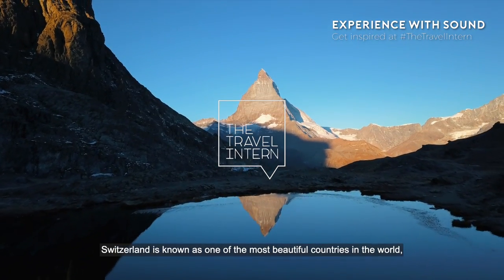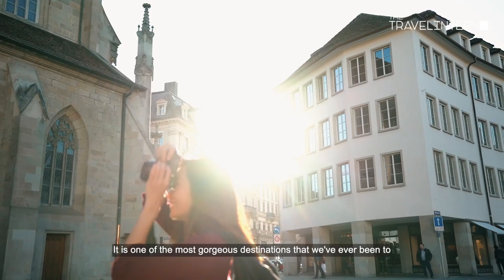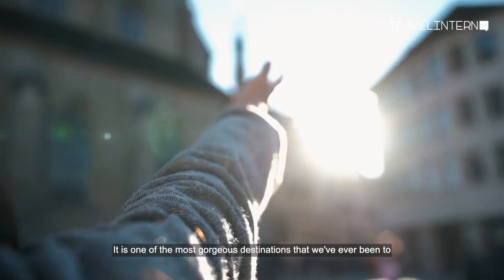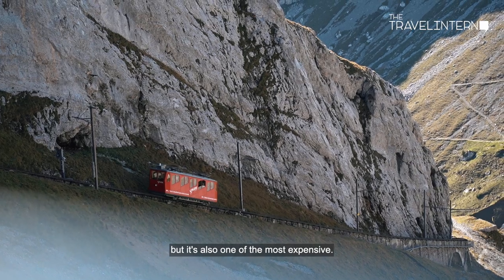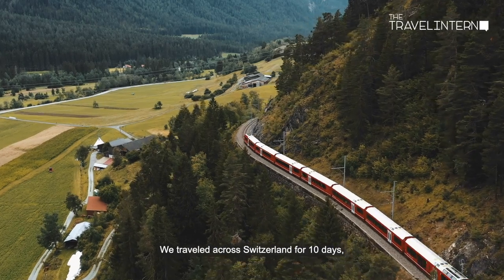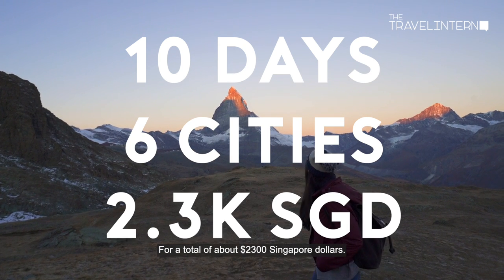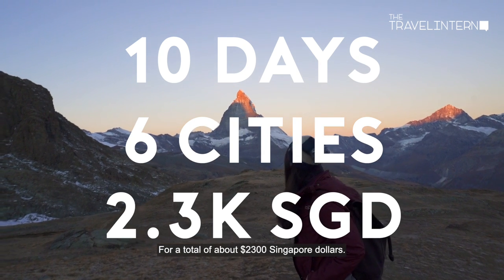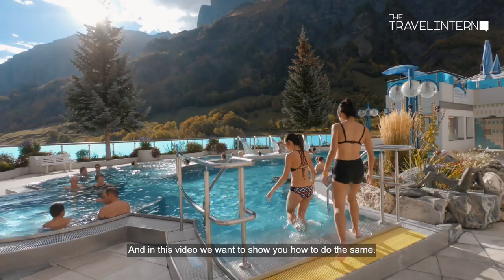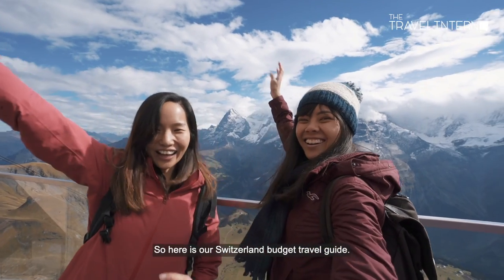Switzerland is known as one of the most beautiful countries in the world, but that view comes at a price. It is one of the most gorgeous destinations we've ever been to, but it's also one of the most expensive. We've traveled across Switzerland for 10 days, hitting six different cities for a total of about 2.3 thousand Singapore dollars, and in this video we want to show you how to do the same. Here is our Switzerland budget travel guide.